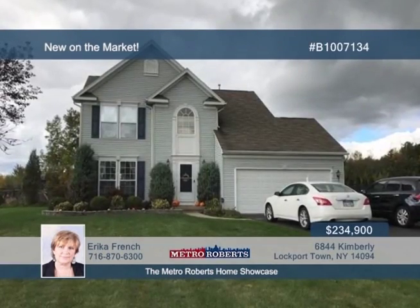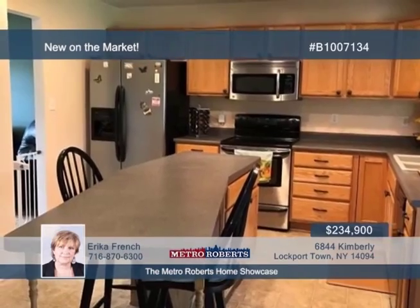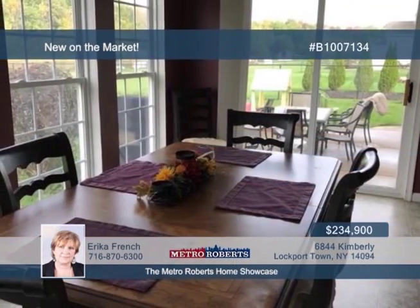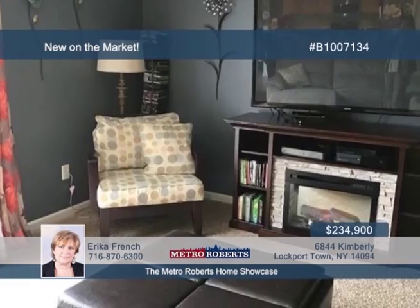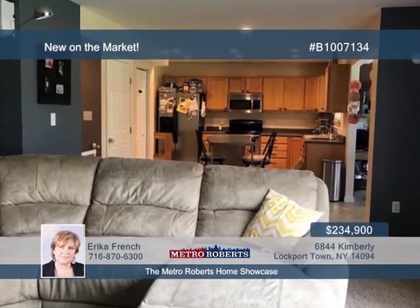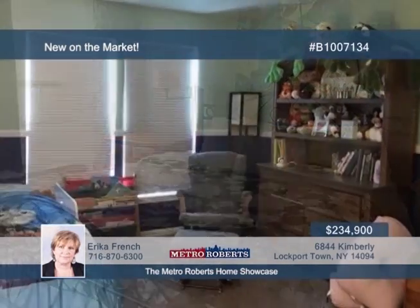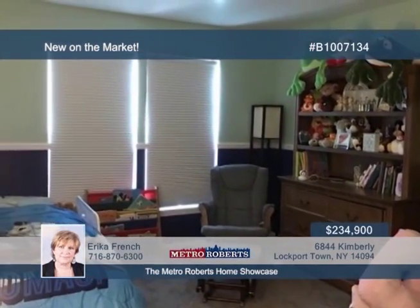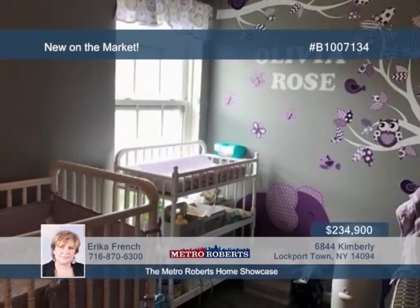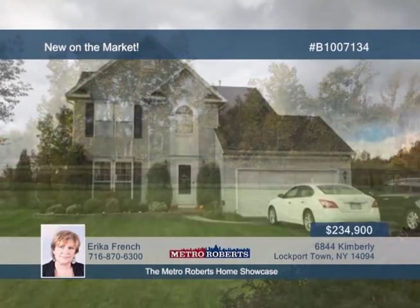Come and see this beautiful 10-year-old home situated on three-fourths of an acre lot backed up to a small pond. The open floor plan impresses as soon as you step inside, showing off a gourmet kitchen with an island and loads of counter space and cupboards. The interior also boasts a morning room, newer carpeting upstairs, central air, and a master bedroom suite with glamour bath and large soaking tub. The yard is fully fenced and includes a two-car garage. Call Erica French today to see more of this lovely three-bedroom, two-and-a-half bath home.